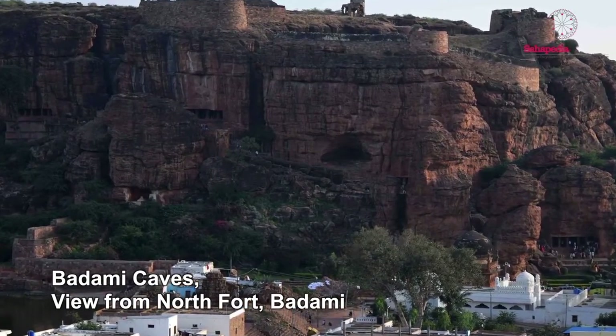There are four cave temples on the south cliff. One of them is dedicated to Shiva, two are dedicated to Vishnu, and one is a Jain cave — which shows you the different cults being sponsored by the Chalukya kings at this time. They are glorious because they are very well preserved, the stone is very fine, and the carvings inside are really spectacular.